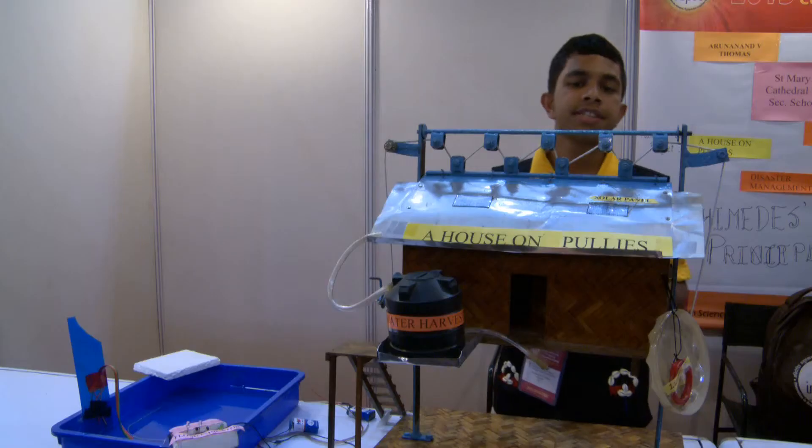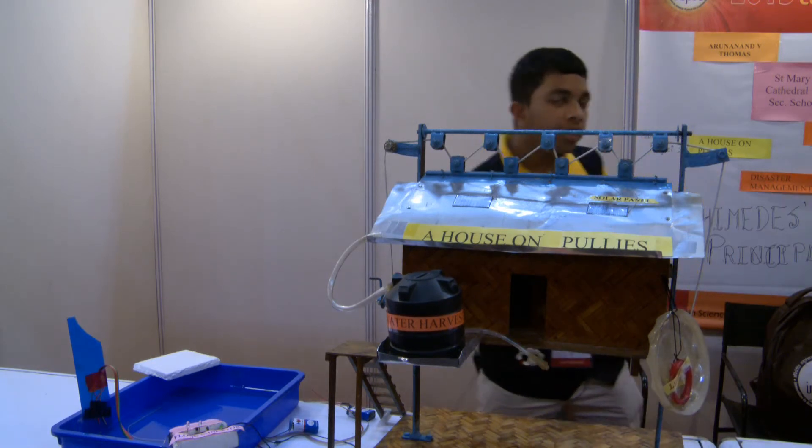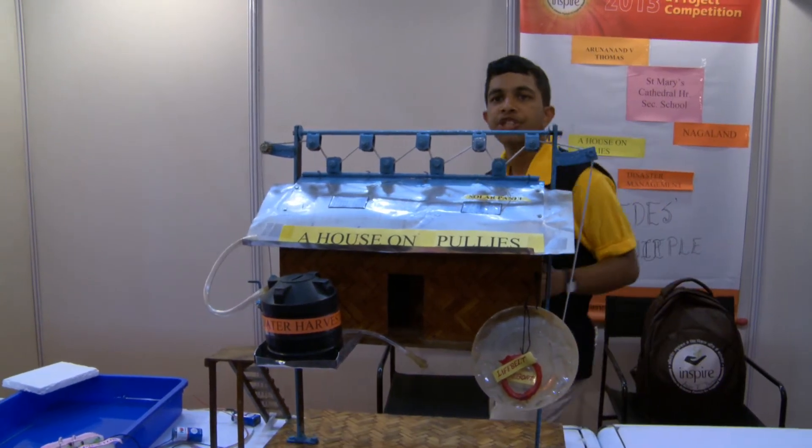Another problem is the supply of electricity, so we need to have solar panels for electricity. It is very highly recommended that every house has a life belt or a life boat for navigation purposes during emergencies.